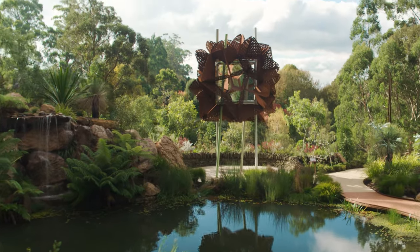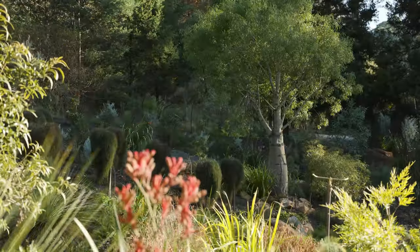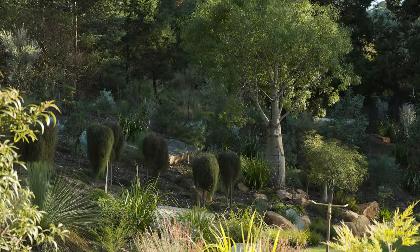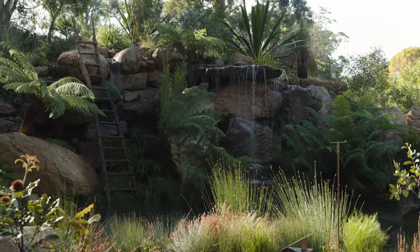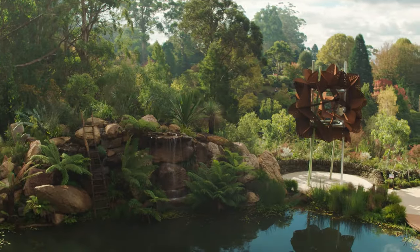We've even recreated the Waratah sculpture, a 9m high centrepiece within this garden. I am so excited to share this new incredible garden with you all. Before you jump in the car, we recommend that you plan your visit well to get the best experience by visiting parks.vic.gov.au.